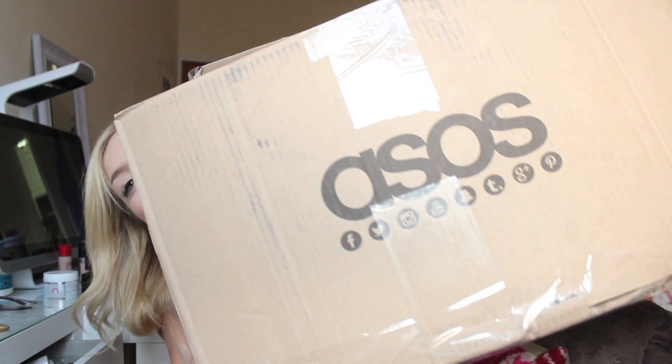Hey guys, it's Rachel and today I'm going to be doing another haul video — today the haul is ASOS. I love shopping at ASOS. I know I've done other ASOS hauls. I actually just recorded this video in French, so if you are French, let me know about this video in French.